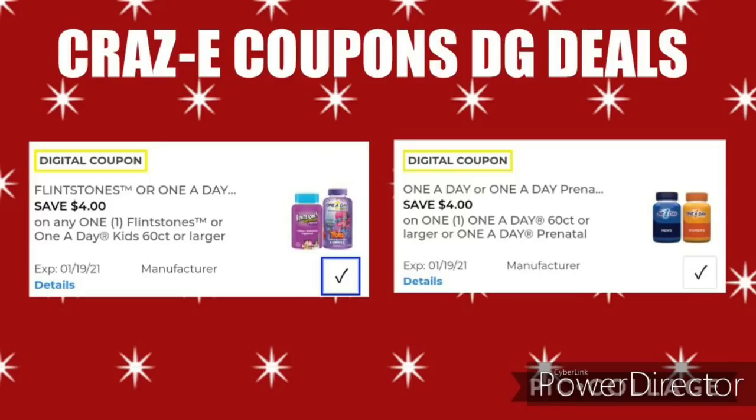Here are a couple more new coupons. We have $4 off 1 for the Flintstones or One-A-Day Kids 60-count or larger. I couldn't get this to pull up anything in the app, but we'll check in store. However, the $4 off 1 for the One-A-Day 60-count or larger, or One-A-Day prenatal vitamins, is working on the 60-count women's, priced at $6.05. After the coupon, that'll leave you paying just $2.05.